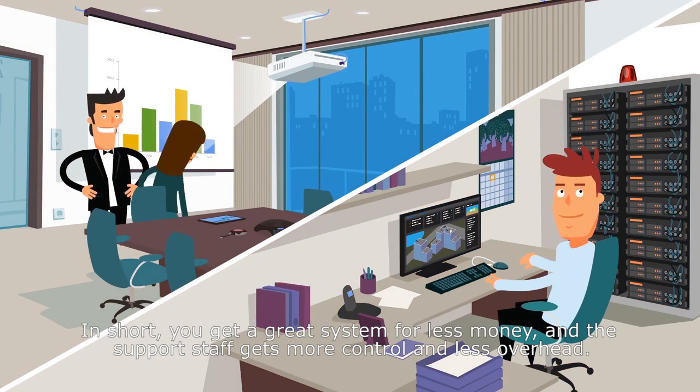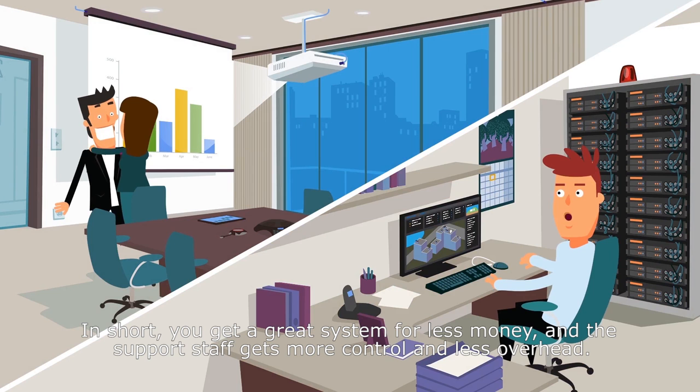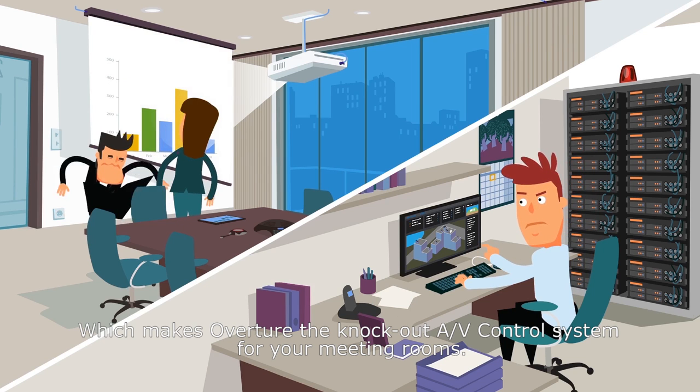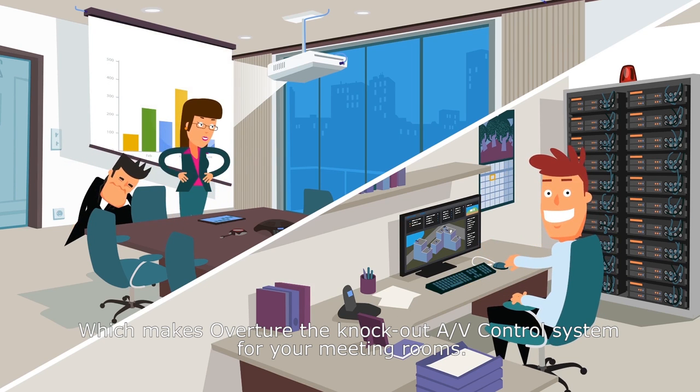In short, you get a great system for less money, and the support staff gets more control and less overhead. Which makes Overture the knockout AV control system for your meeting rooms.